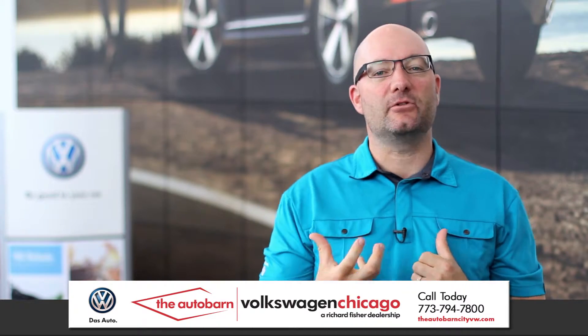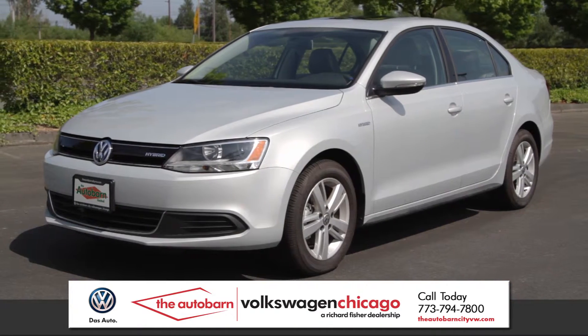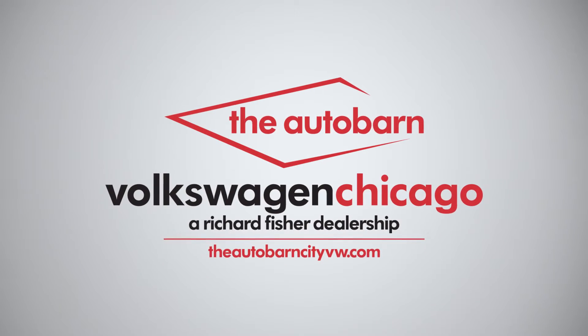Volkswagen took a long time to get us hybrids. The neatest thing about doing that is they were able to bring us the coolest ones when they did — the turbocharged hybrid in the Jetta and the supercharged hybrid in the Touareg.